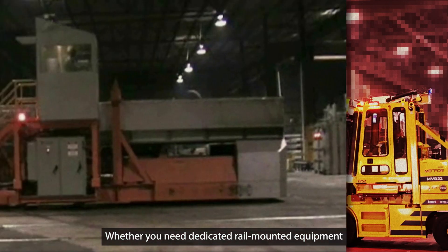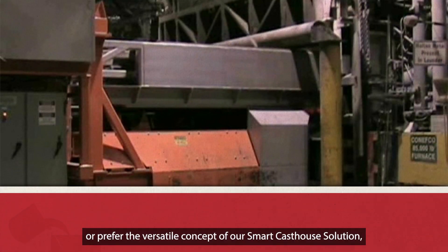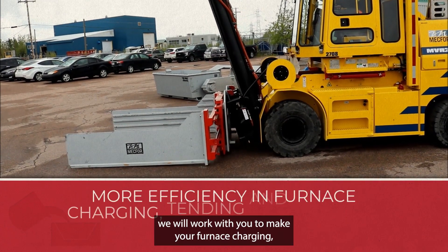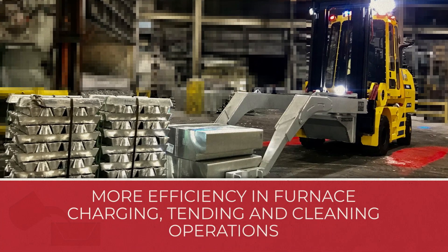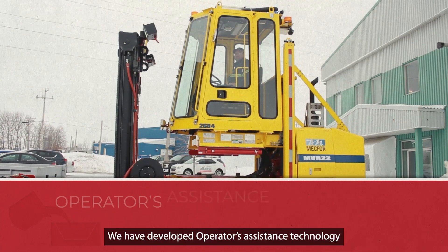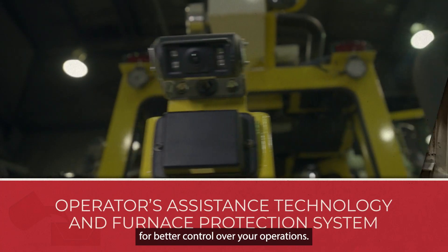Whether you need dedicated rail-mounted equipment or prefer the versatile concept of our smart cast-house solution, we will work with you to make your furnace charging, tending, and cleaning operations more efficient. We have developed operators' assistance technology and furnace protection systems for better control over your operations.